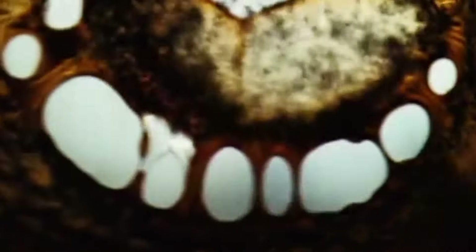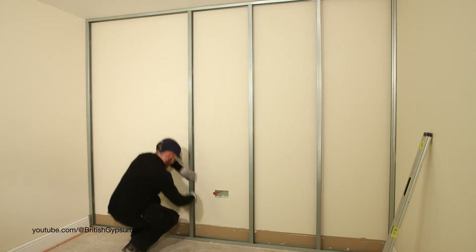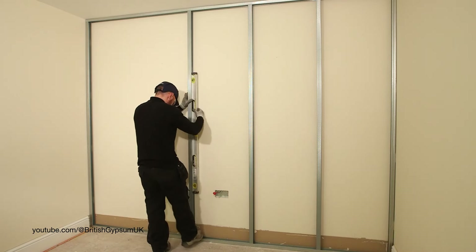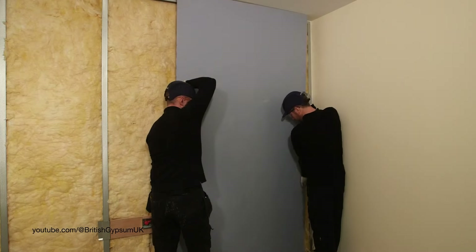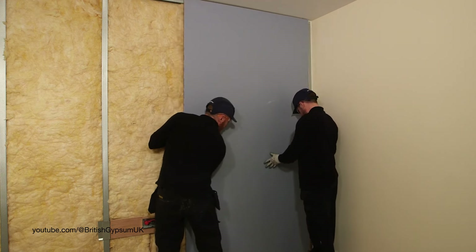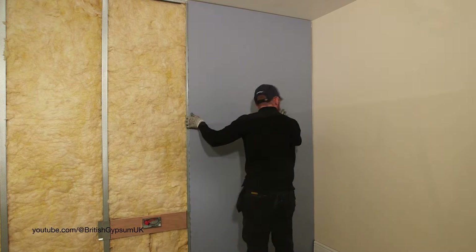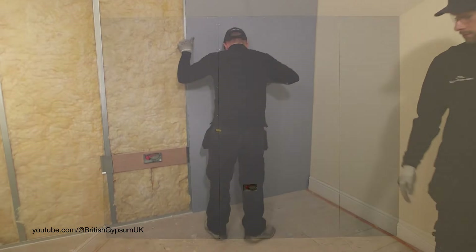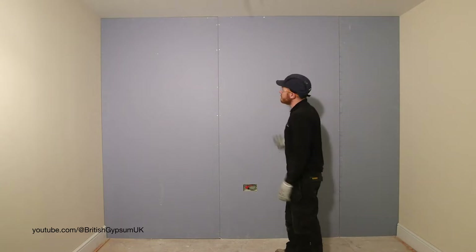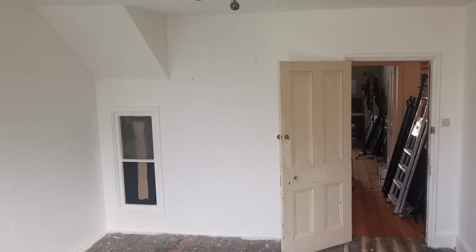The next part was so labor-intensive I have no footage of us doing it, so here's the British Gypsum man — first putting the 48I 50 studs along the frame at 600 millimeter intervals, then placing rock wool between them, and lastly fixing the incredibly heavy gyp rock sound block plasterboard to the frame. Each sheet weighed nearly 50 kilos and needed to be cut to size — it's definitely a two-person job. When the wall was complete, we skimmed over the screws and the dipped edge with some Topraze.